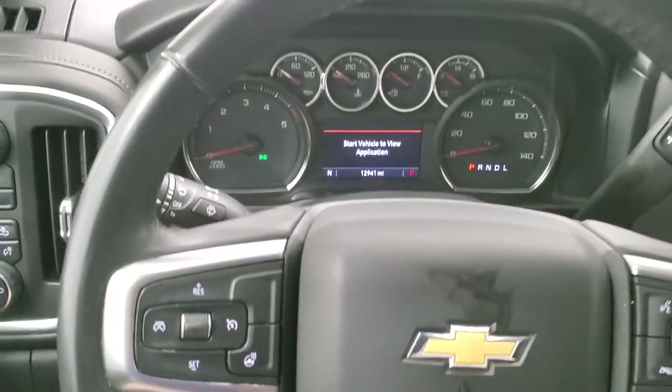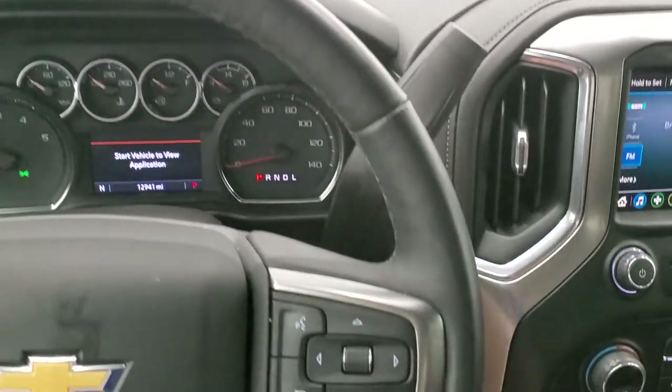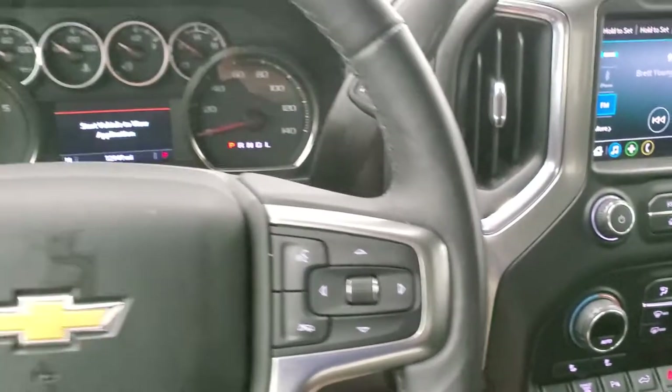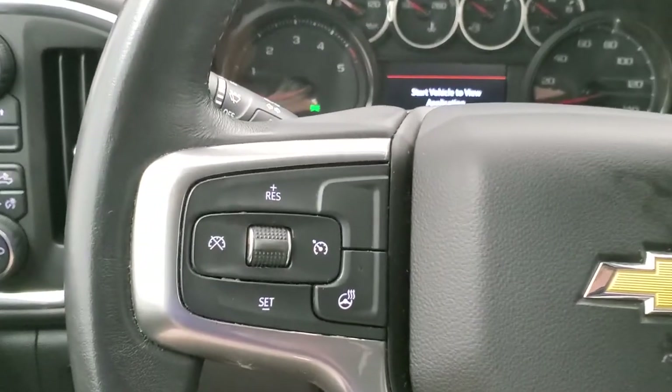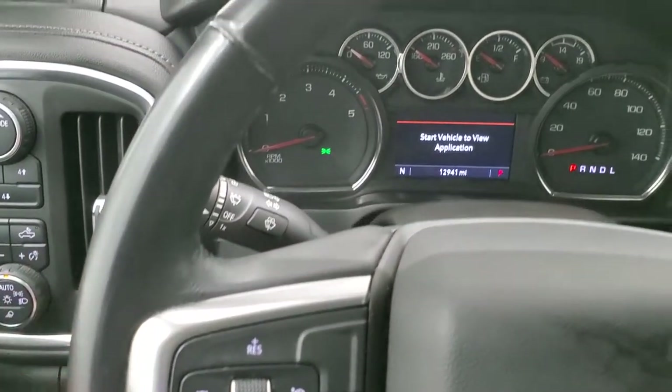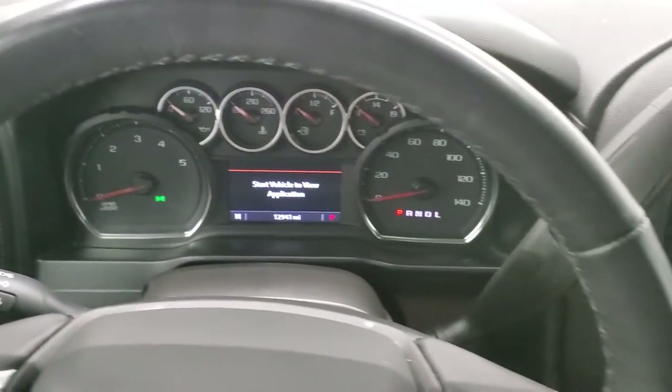It comes with the heated leather-wrapped steering wheel — no rips or tears on there. It does have Bluetooth and information center controls on the right, and on the left, heated steering wheel and cruise controls. It does have audio controls on the back of the steering wheel as well.